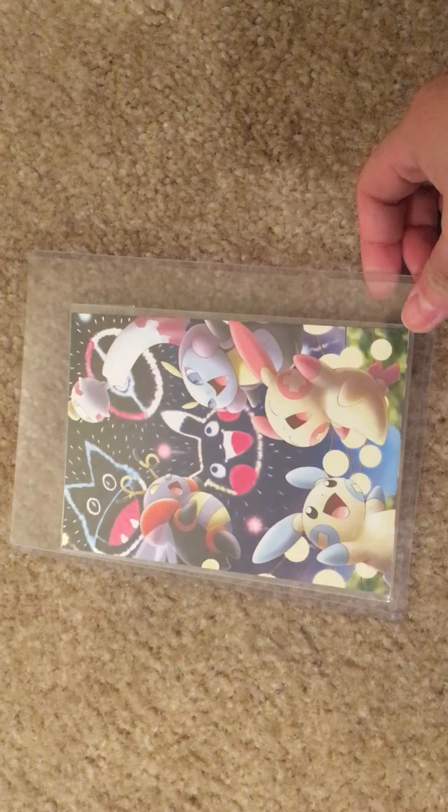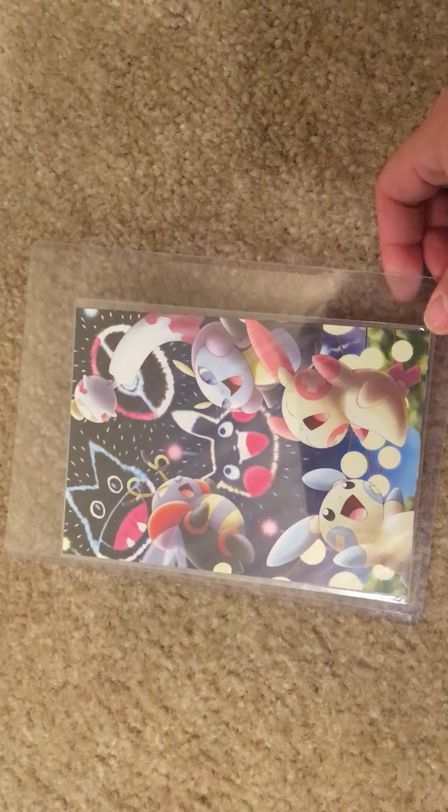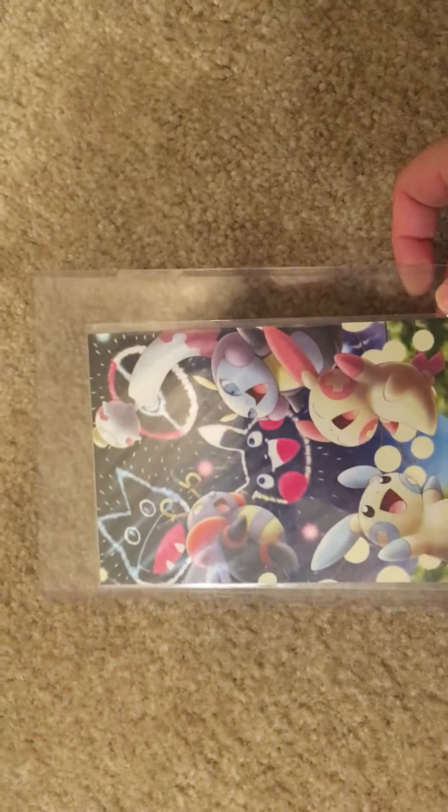Hi everyone, hope you have a good day. Today I just got some random items I'm going to show you — some of it is kind of special and I don't think it's been shown on other channels.